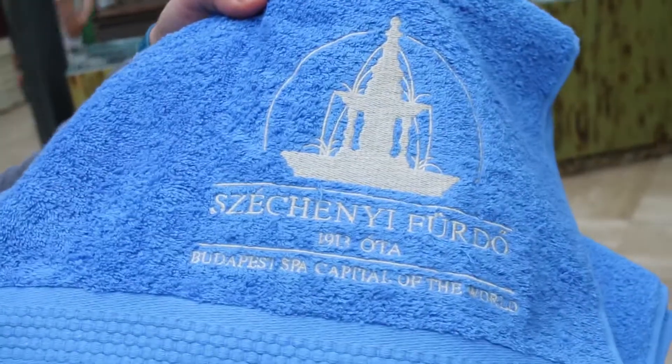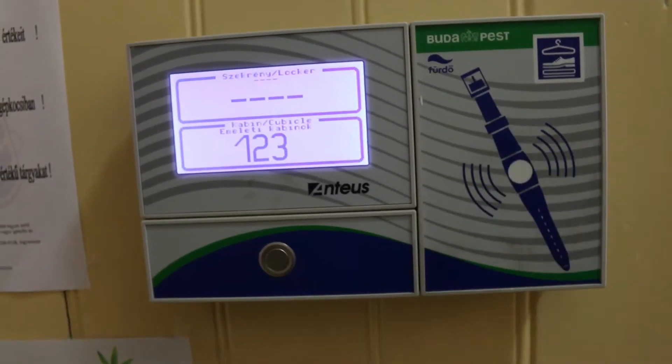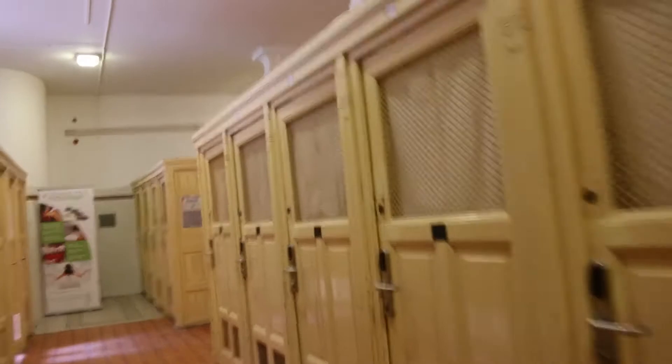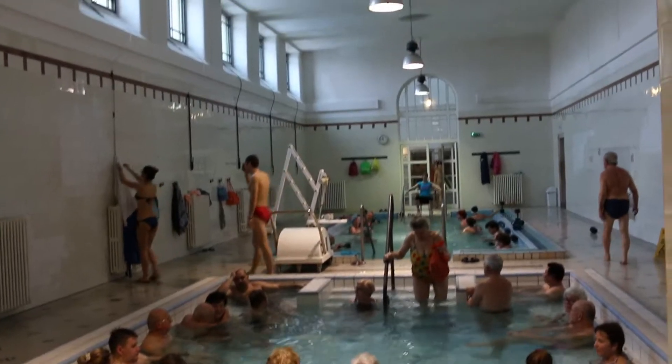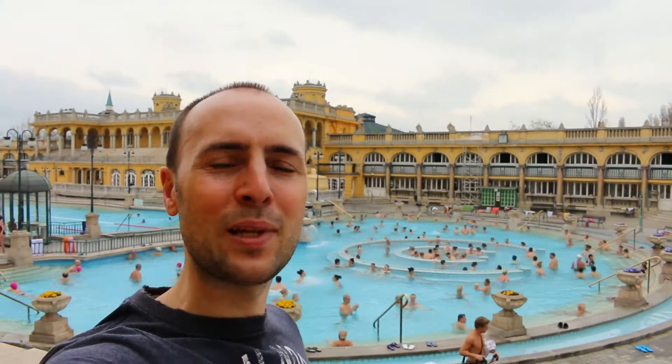We've managed to buy some nice towels. These are rows of cubicles we're trying to find now. Very nice — look at the floors! It's when you hold your watch against the door and it opens. This place is incredible. The building is so huge it's a bit of a maze, so we've been a little bit lost inside.